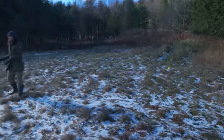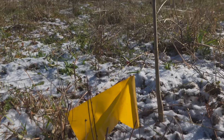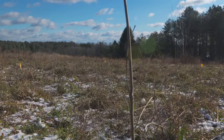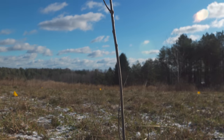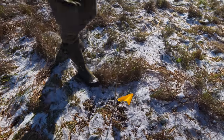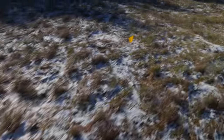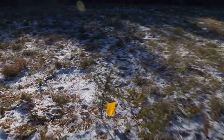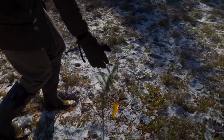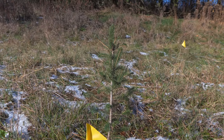Everywhere you see a yellow flag is another tree. These are bare root trees that we picked up from the county Cooperative Extension, and they're primarily oaks — swamp white oaks, white oaks, chinkapin oaks. That's a white spruce you see here, so we have a number of those as well. We also have red oak, chinkapin oak, swamp white oak, and white oak.